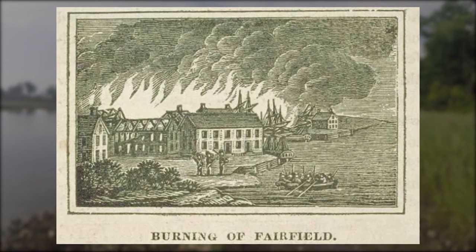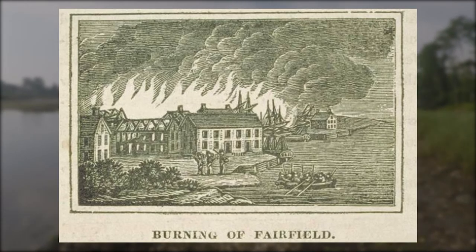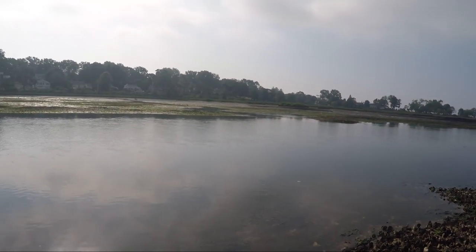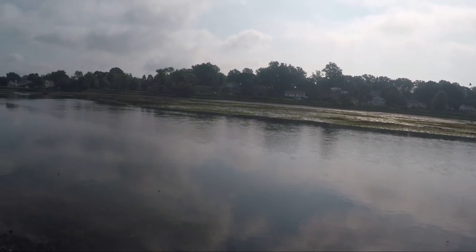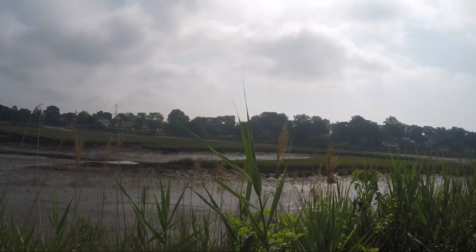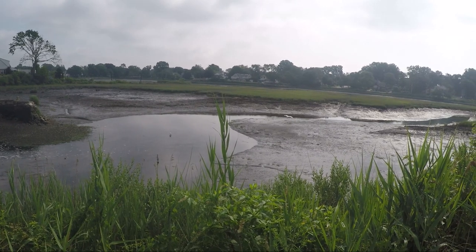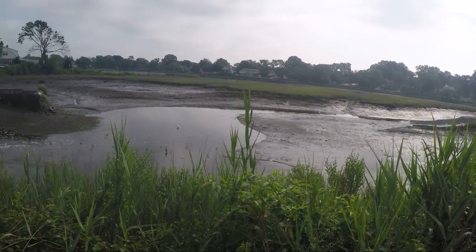Some say Ash Creek got its name during the Revolutionary War when the British burned Fairfield to the ground, and on that day ashes from the burning town fell in these waters, choking them. But records dating to the 1750s refer to this as the Ash House Creek, and it seems that before the Revolutionary War, there was an ash pit here that was used in the manufacturing of soap.